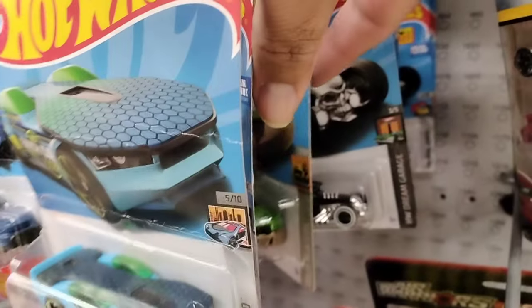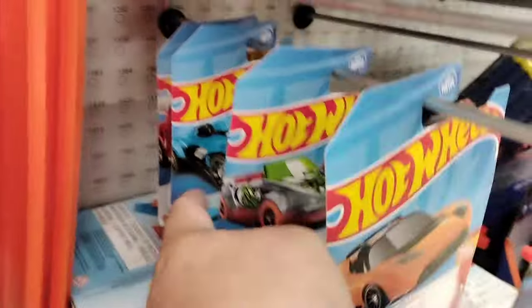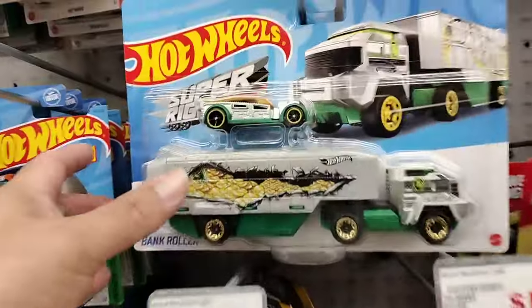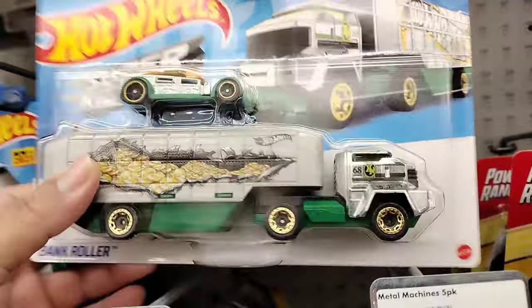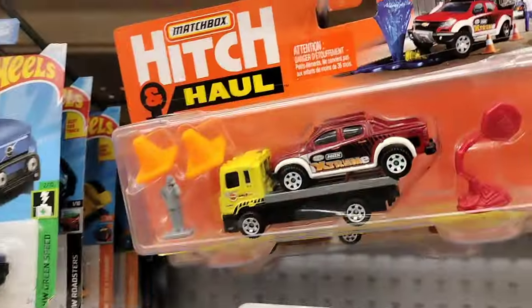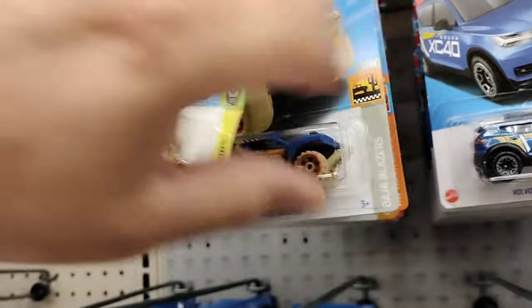Let's see what kind of treasures we can find today. Doesn't look too crazy here. What else do they have? Look at these super Hot Wheel rigs, these are pretty interesting. I got a Bugatti.